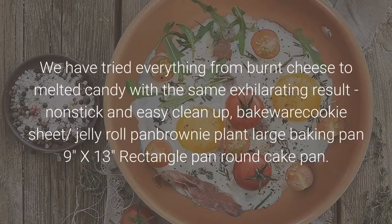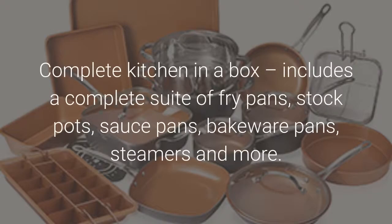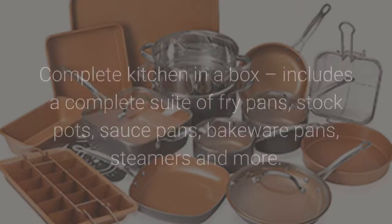We have tried everything from burnt cheese to melted candy with the same exhilarating result: non-stick and easy clean up. Bakeware includes a cookie sheet, jelly roll pan, brownie pan, large baking pan (9 inches by 13 inches), rectangle pan, and round cake pan. Complete kitchen in a box — includes a complete suite of fry pans, stock pots, sauce pans, bakeware pans, steamers and more.